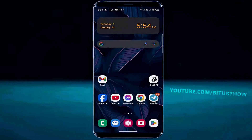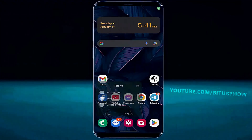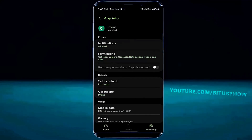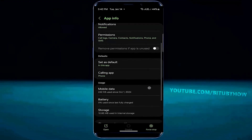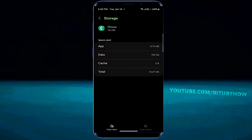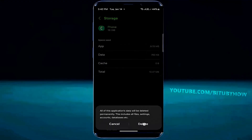This time I hope your problem will be fixed. Tap and hold on your call application, then tap on app info. Tap Storage, then tap Clear Cache, then Clear Data, and tap OK or Delete.